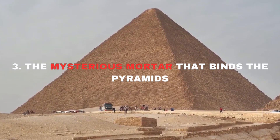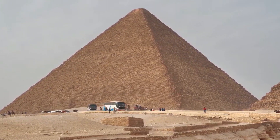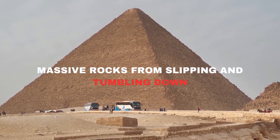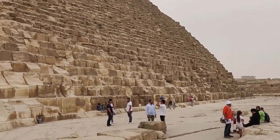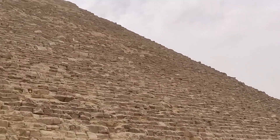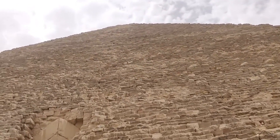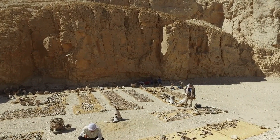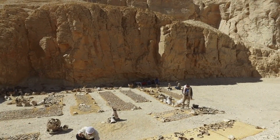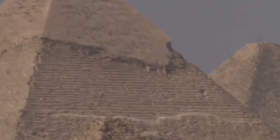Number 3: The Mysterious Mortar That Binds the Pyramids. This mortar is a big deal because it's what keeps all those massive rocks from slipping and tumbling down — like the glue that holds a Lego tower together. Even though researchers have examined the mortar and run countless tests, they can't quite replicate the exact formula used by the ancient Egyptians. Some experts have suggested they might have used gypsum mortar, but this idea has sparked a lot of debate among scientists. Over 500,000 tons of this mystery mortar were used to hold up the enormous pyramid structure.